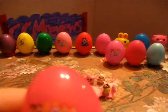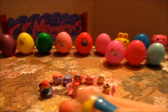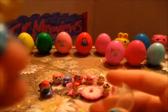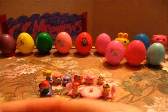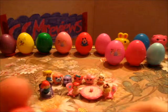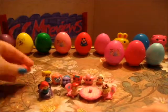Another princess egg. It looks like a little girl dressed up as Cinderella maybe — that's what it looks like. It's almost like a ballerina — looks like she's dressed up as a ballerina.